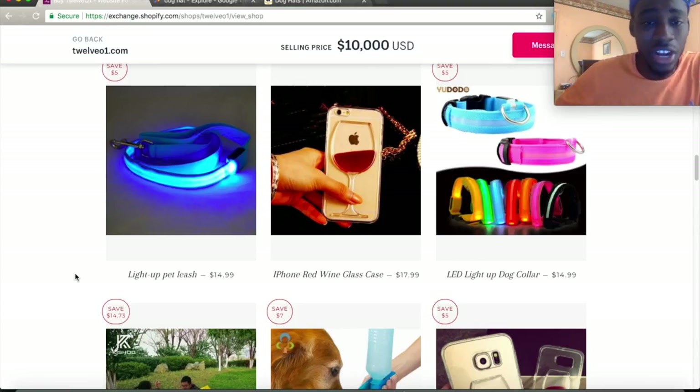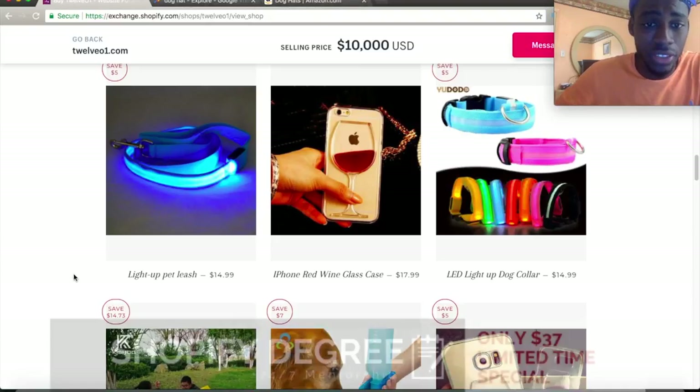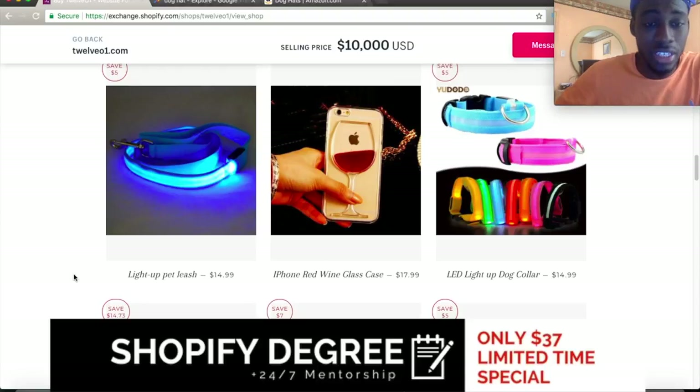I hope this video cleared up some confusion. My course is still available at $37. There are so many courses out there charging $200, $400, $800, but they don't teach you the real things — they don't teach you exactly how to be successful. Would you rather buy a course for $900 and not know the return on investment? I'm selling mine for $37.